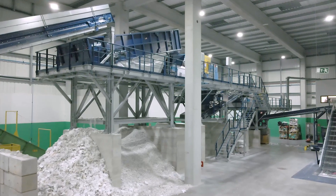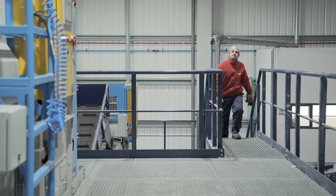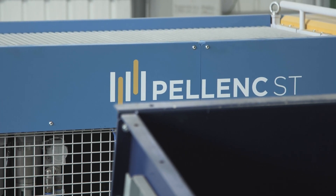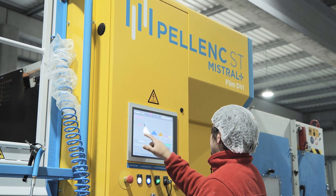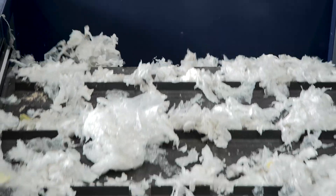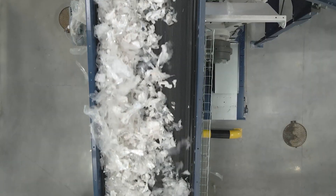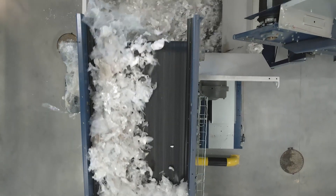This material is sorted according to its origin, and will be transformed into new raw material, ensuring that these plastics will not pollute the environment. Sorted by polymer type and by colour, using highly technologically sophisticated equipment, non-plastic materials are removed, allowing for above average quality levels in the recycled material obtained.